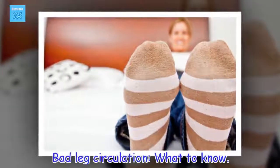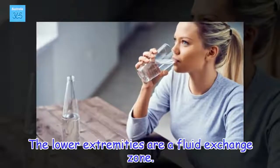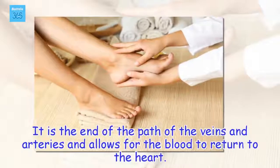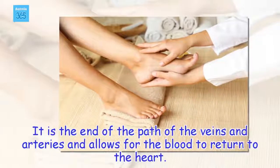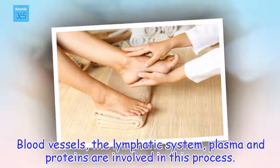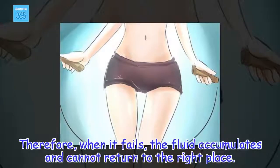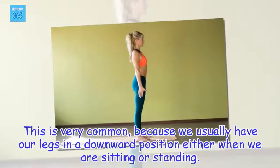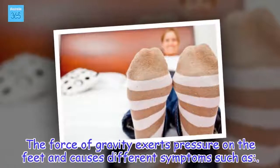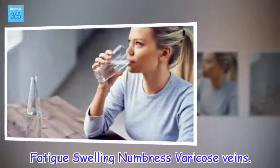Bad leg circulation — what to know. The lower extremities are a fluid exchange zone. It is the end of the path of the veins and arteries and allows for the blood to return to the heart. Blood vessels, the lymphatic system, plasma and proteins are involved in this process. Therefore, when it fails, the fluid accumulates and cannot return to the right place. This is very common, because we usually have our legs in a downward position either when we are sitting or standing. The force of gravity exerts pressure on the feet and causes different symptoms such as fatigue, swelling, numbness, and varicose veins.